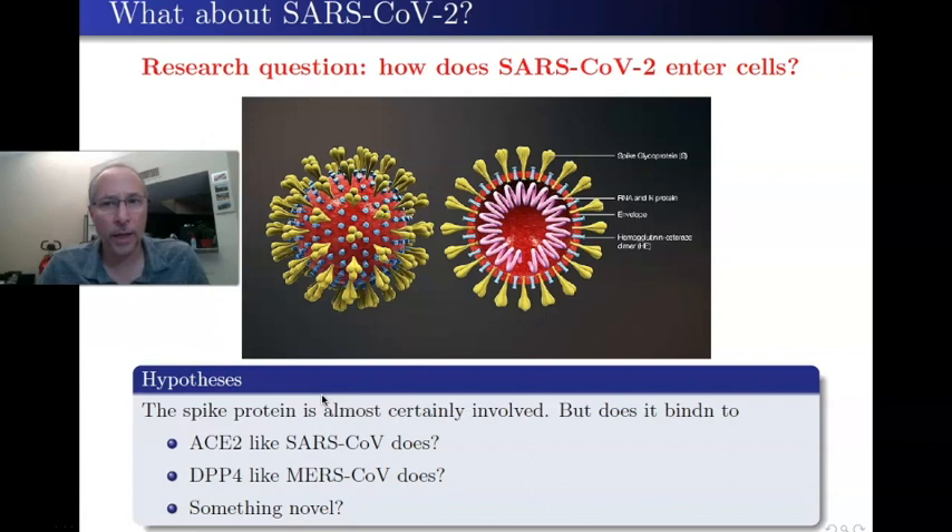But what about SARS-CoV-2, the one we're dealing with right now? How does it enter cells? We can't just say they're similar and assume it uses the same pathway. We have to look carefully, because if it doesn't use that pathway and we try to treat it based on a faulty assumption, we make a very nasty mistake. What are the possibilities? Since SARS-CoV-2 looks a lot like the original SARS-CoV-1, maybe it uses ACE2. But it's also similar to MERS, so maybe it uses DPP4. Or perhaps it's using neither—doing something novel we've never seen before.